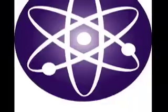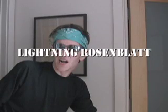You're watching Knowledge The Show with me, Lightning Rosenblatt. Now on with the show. Hello and welcome to Knowledge The Show. I'm your host, Lightning Rosenblatt, and today we're learning about albinism. Here are some examples of people with albinism.